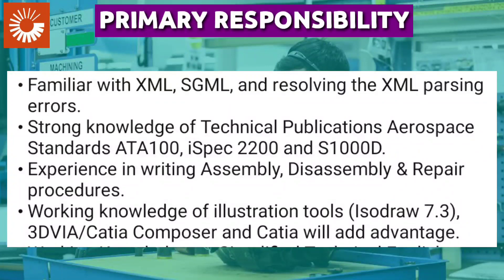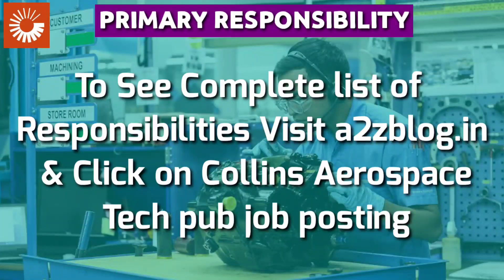Strong knowledge of technical publication aerospace standards ATA100, iSpec 2200, and S1000D is required, along with experience in writing assembly, disassembly, and repair procedures. Working knowledge of illustration tools such as CATIA Composer and KTRE is also needed. To see the complete list of responsibilities, visit a2zblog.in and click on the Collins Aerospace job posting.